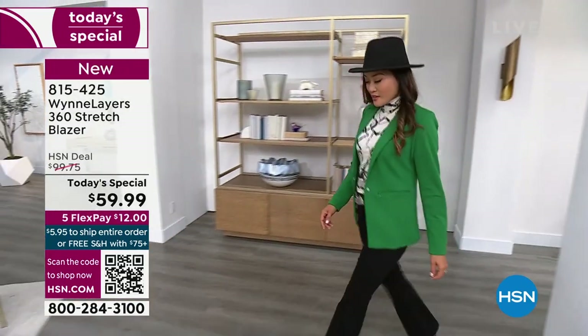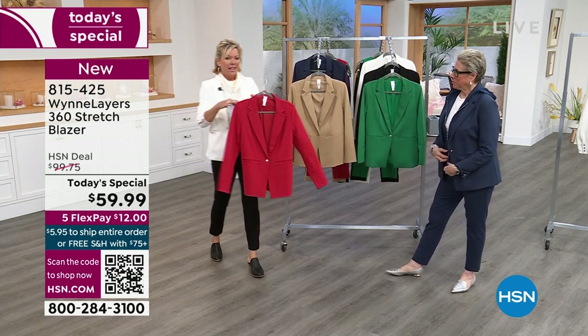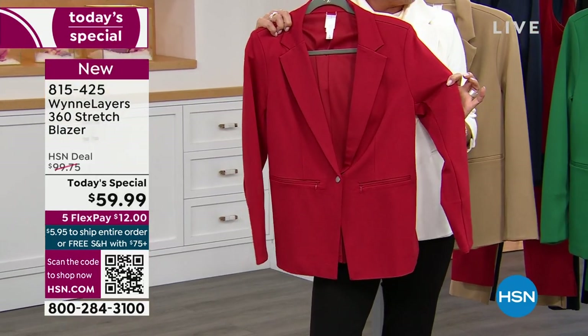Très français. Marla's wearing the midnight blue - this is fantastic. How about the red? This is everything you've ever wanted in a great blazer jacket.